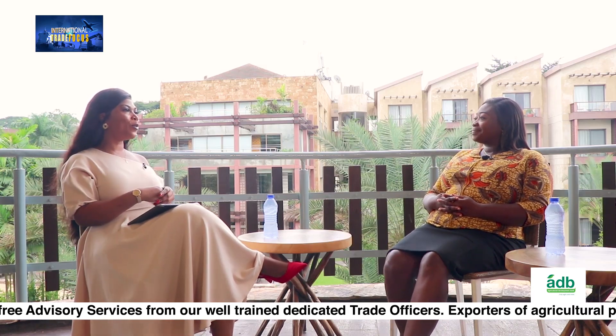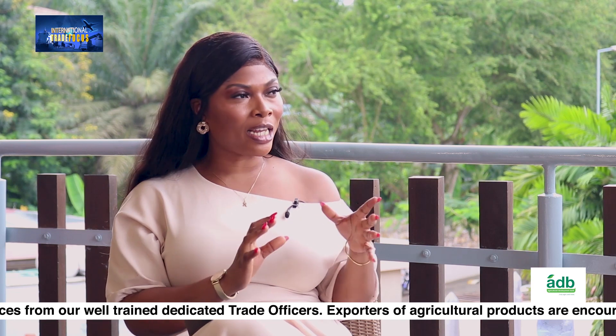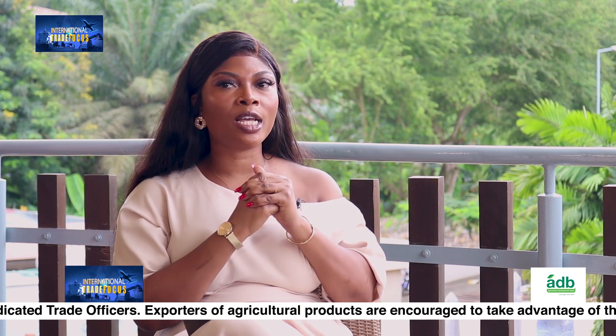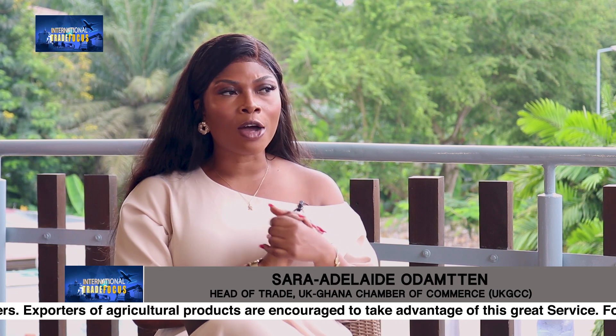In our discussions so far, standards have come up a lot. Finally, what should Ghanaian businesses who want to export to the UK note? What should they equip themselves with as far as standards are concerned?